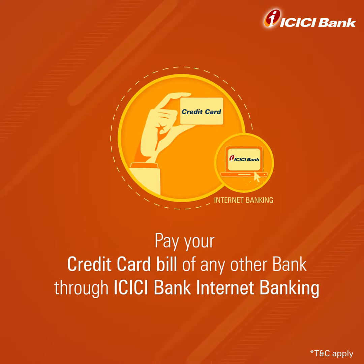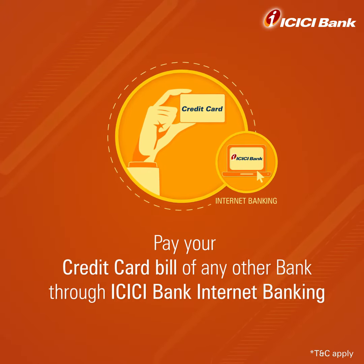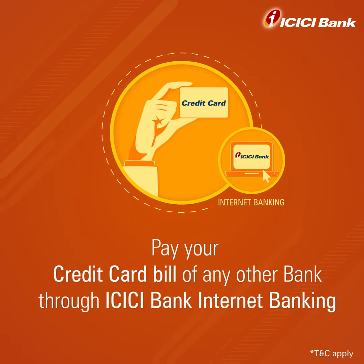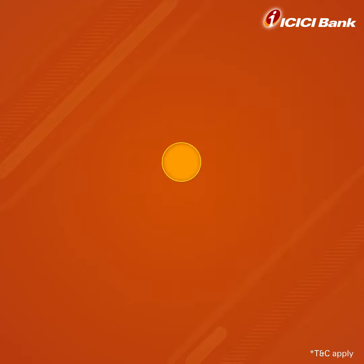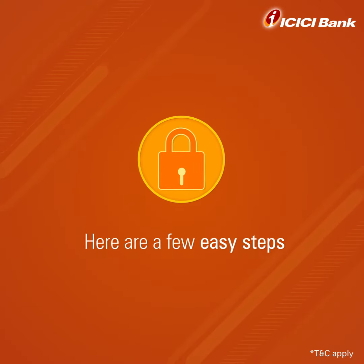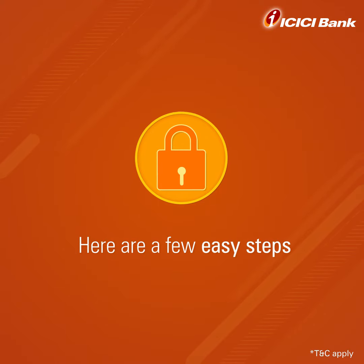Wondering how to pay the bill of another bank's credit card which is not powered by MasterCard or Visa using ICICI Bank Internet Banking? Follow these simple steps to pay your credit card bill in the most easy and secure way.